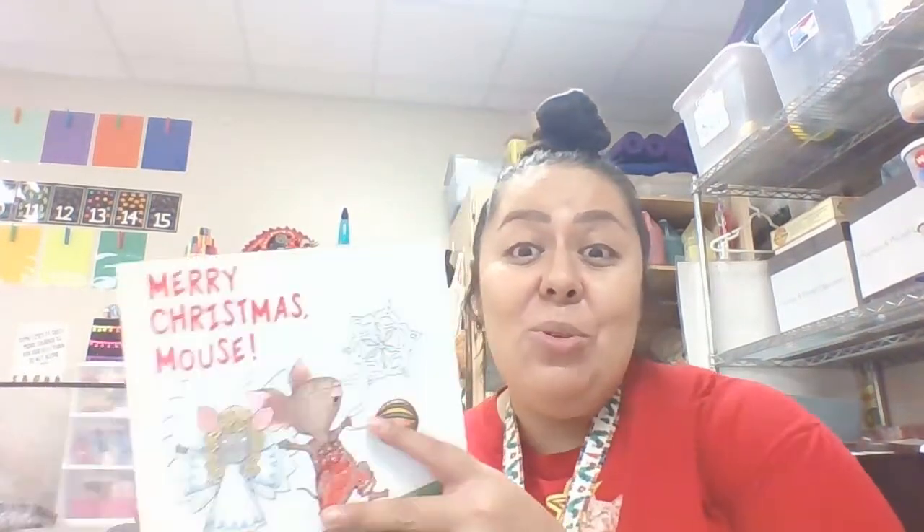Hey my friends! For small groups today we're going to be talking about numbers and we're going to practice our numbers 1 through 10 and putting that many. I want to start off by reading a book — this book is about a little mouse and about different things that he puts on his tree, going in order from 1 to 10. Let's read the story first and then I'll show you what you're going to do. You're going to make a treat too!